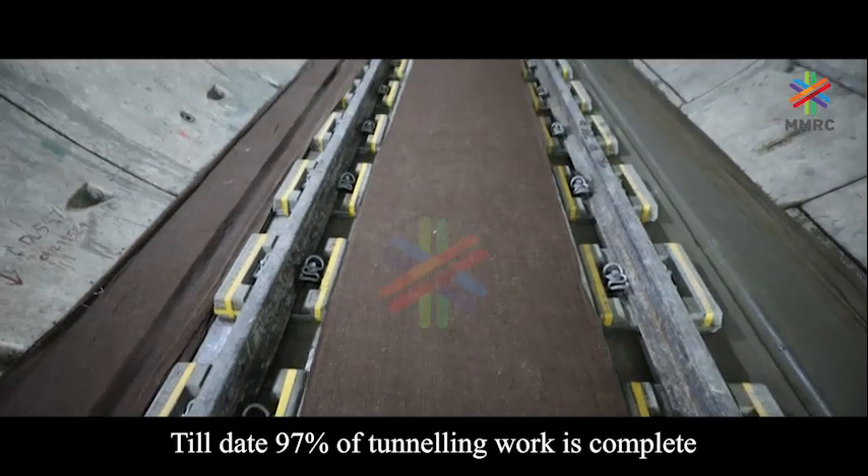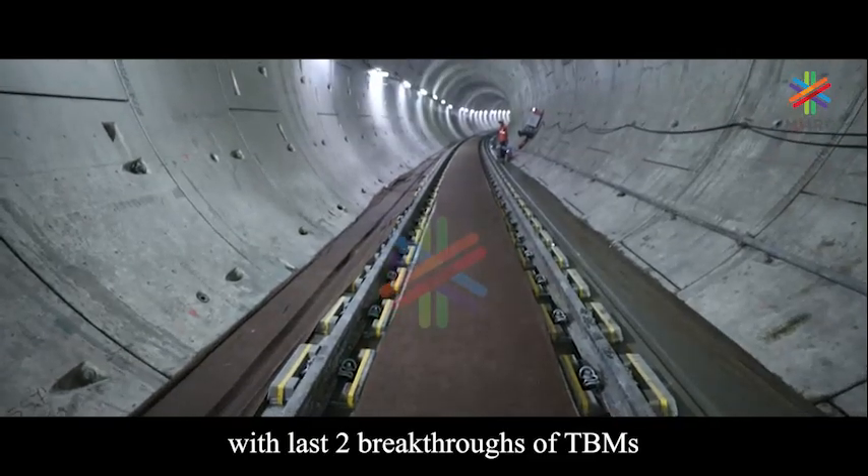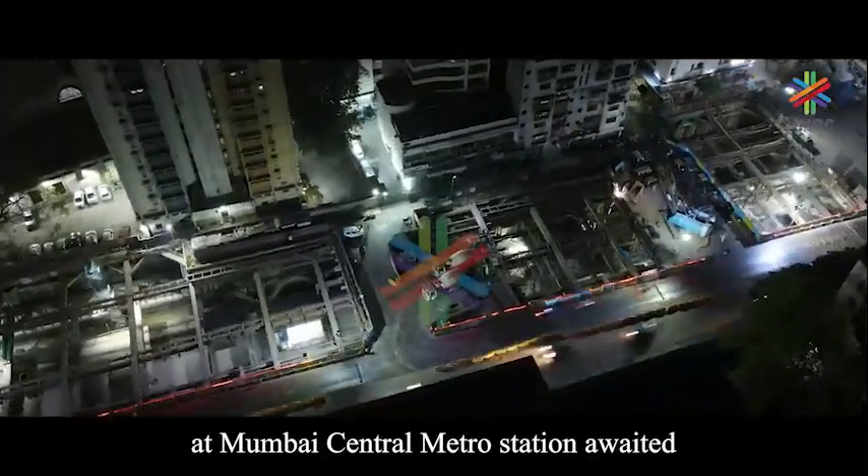Till date, 97 percent of tunneling work is complete, with the last two breakthroughs of TBMs at Mumbai Central Metro Station still awaited.